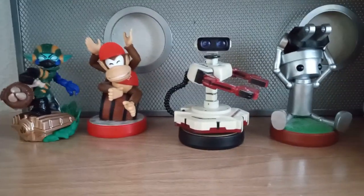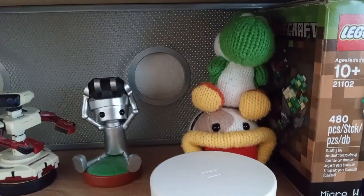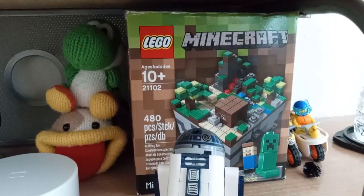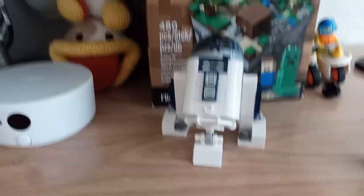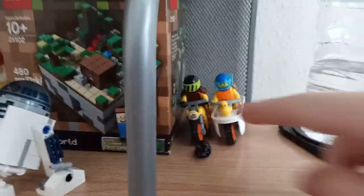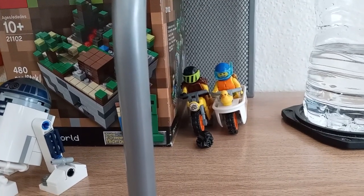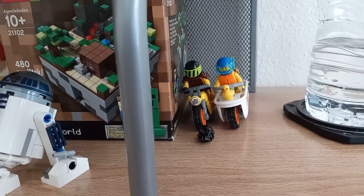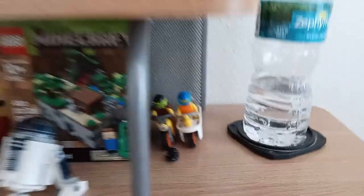I got Diddy Kong and Chibi-Robo. I have the Poochy and Yoshi from Poochy and Yoshi's Woolly World, and here's the Amiibo display. Here's a Minecraft set from back in 2012. Then there's the May 4th R2-D2 from 2017. Then I got a couple of Stunt Guys — I got this one mainly because I wanted the shoulder armor for the Mandalorian set. And I just had to get the bathtub guy because it's hilarious.